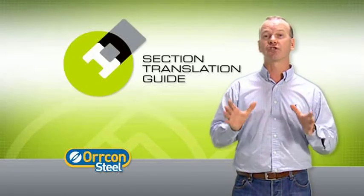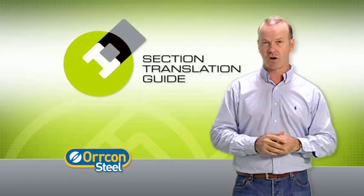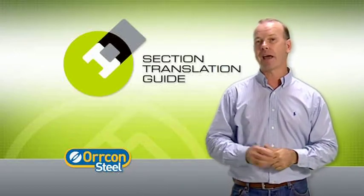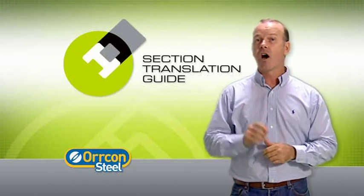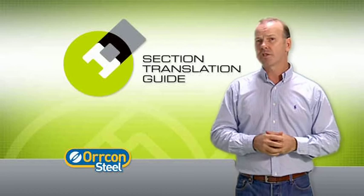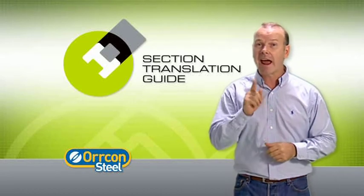I'm here today for Orcon Steel to introduce the STG — Orcon Steel's new internet-based Section Translation Guide. Whilst the STG is technically not a new steel product, I believe it will go a long way to answering industry demand for increased performance in structural design. With just a few clicks of the mouse, the STG opens up a whole new world of opportunity in terms of design flexibility and construction productivity. To take a closer look, here's the guys from Orcon Steel.